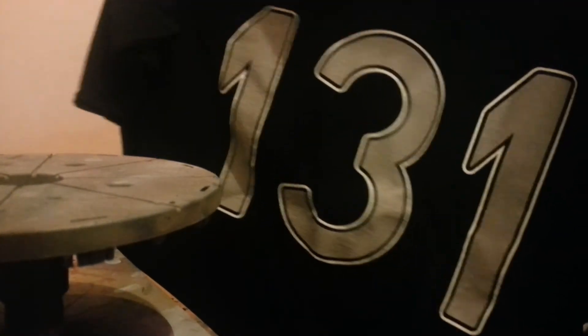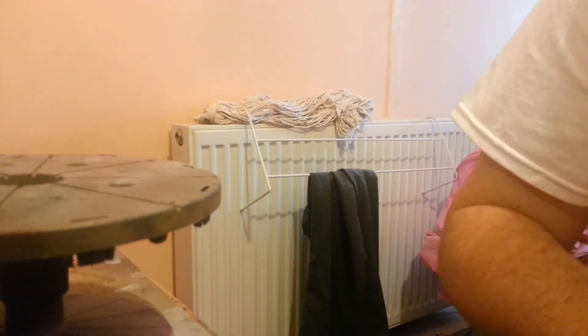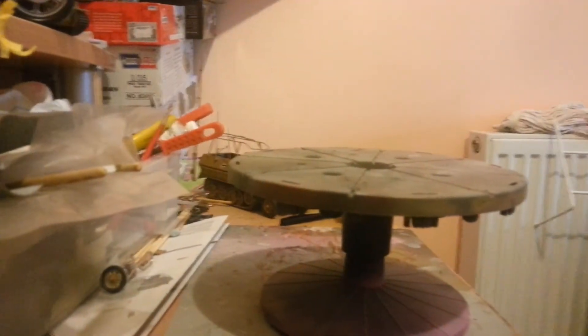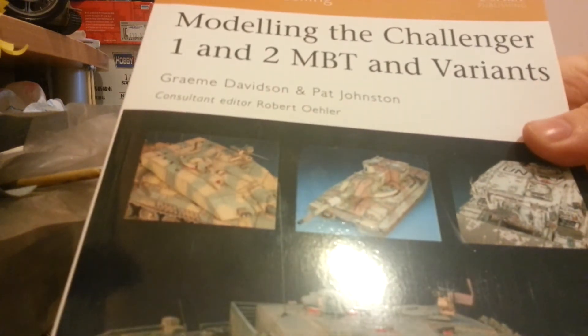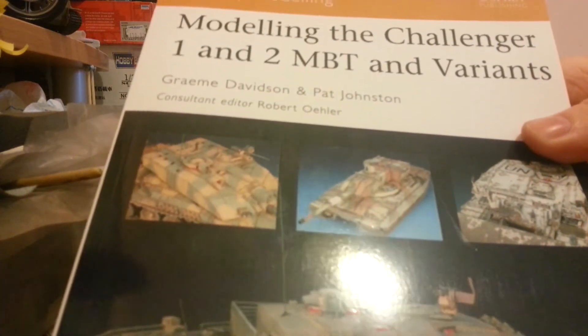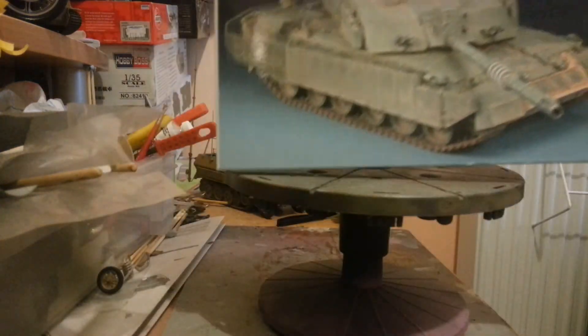Picked up a t-shirt — picture of a target on the front and '131' on the back. I've got two as well, one in black and one in white. It's got the Challenger, M1, and two MBT variants on it.